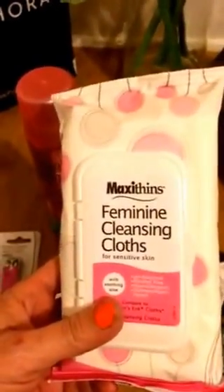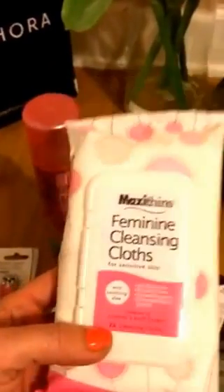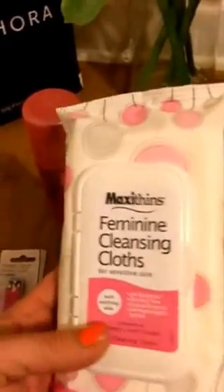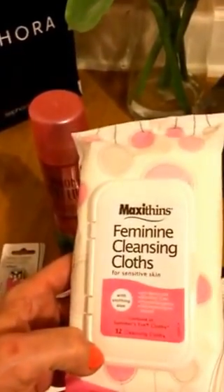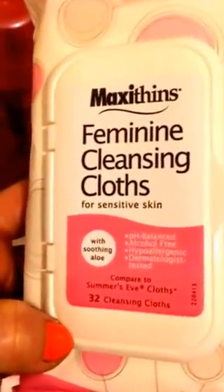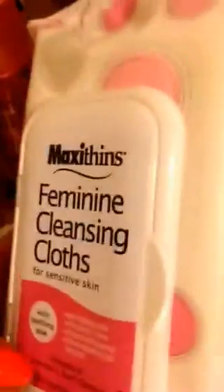I got some of these — Lisa on 45 and Fab, she's really cool. I love her. She does Dollar Tree hauls like every day. She says these wipes work great. I usually use the Vagisil ones, but I figured I'd try these out. You get 32 in the pack for just a dollar, and it says compare to Summer's Eve cloths. So worth trying.